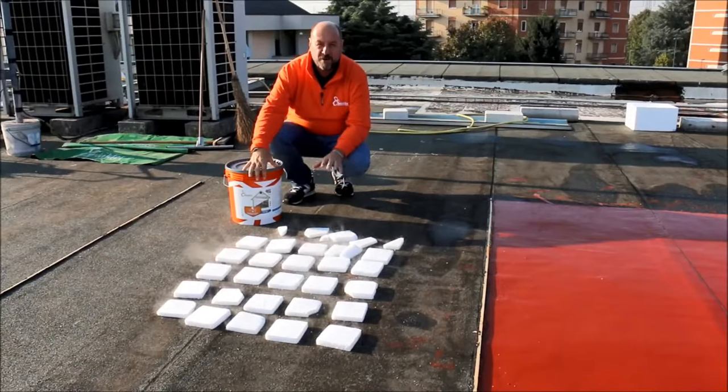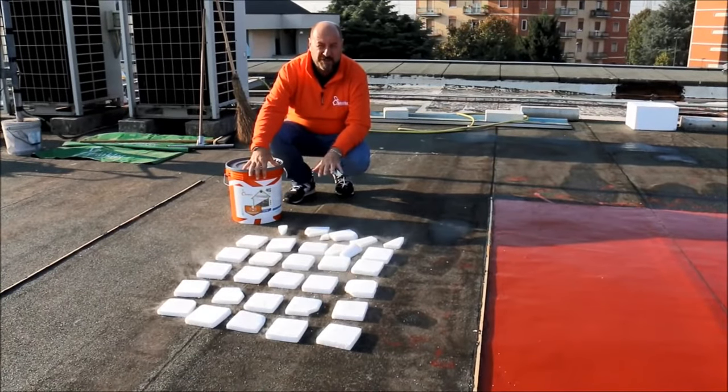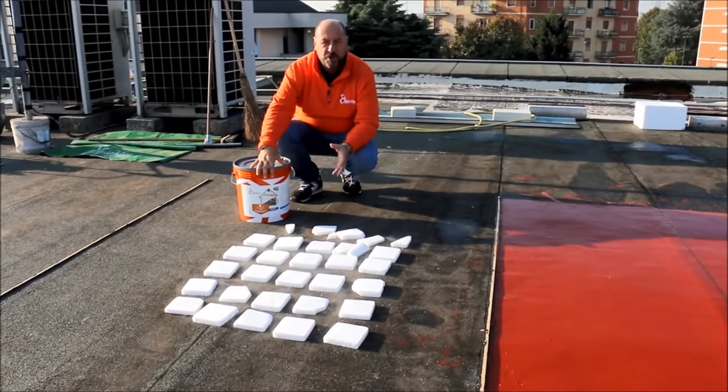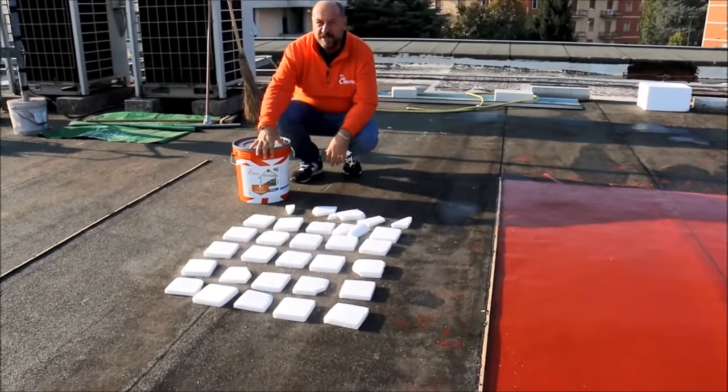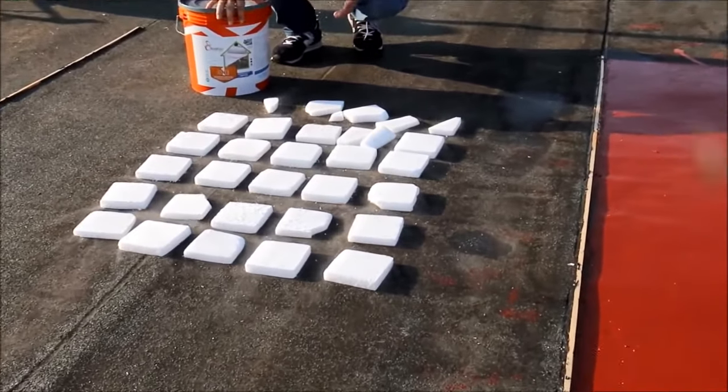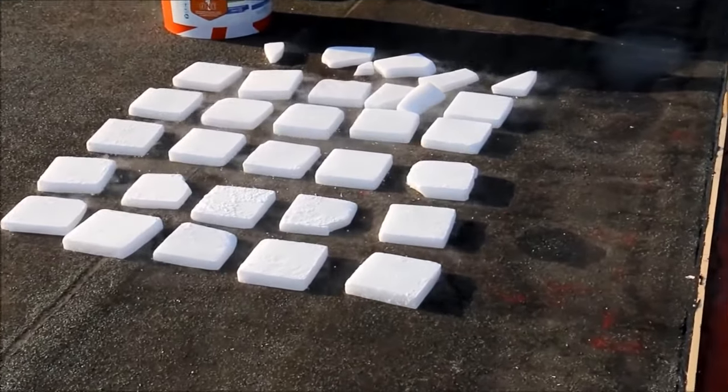Here we are going to drastically lower the temperature of the surface with some dry ice to show you the technical behavior of the product applied at zero degrees. At such a temperature, normally working is forbidden.